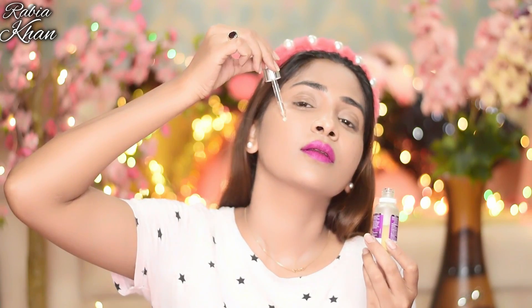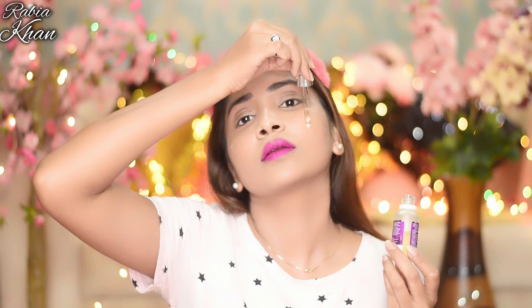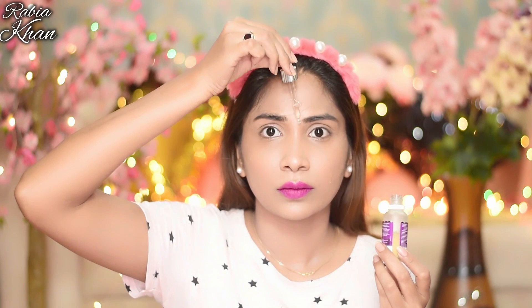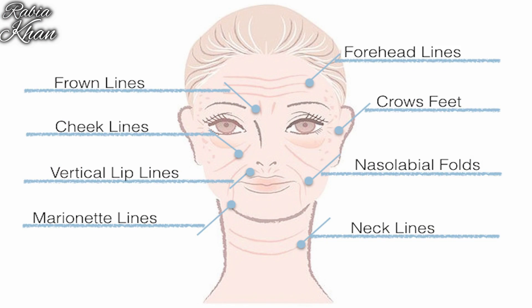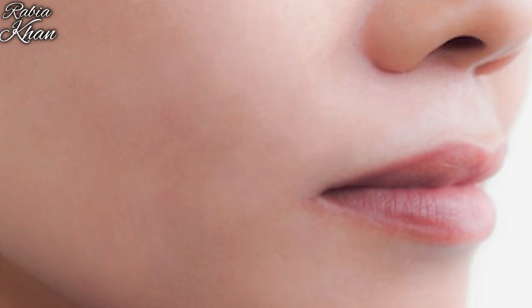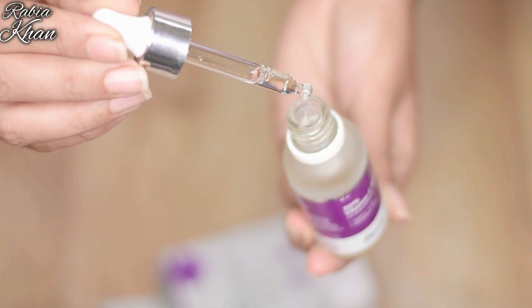Vitamin C serum is part of my skincare routine. It doesn't just reduce scars — it helps with spots, fine lines, wrinkles, and it boosts collagen production. It also reduces pigmentation and dark spots and evens out your skin tone. It is the best Vitamin C serum.